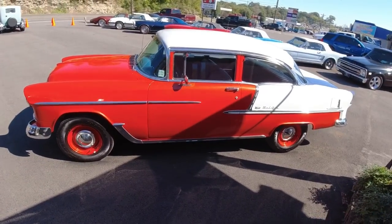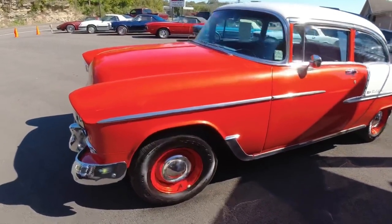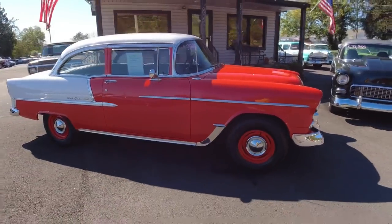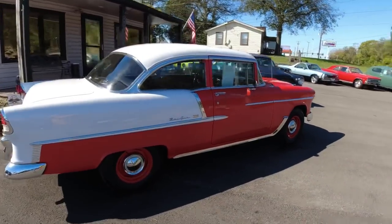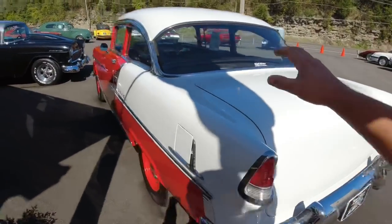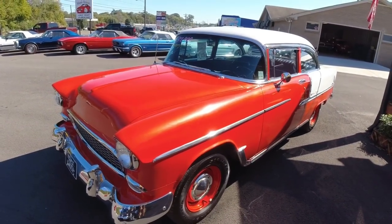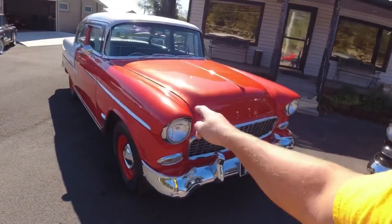Right next to that, a pretty classy 55 Bel Air. This one's got a beautiful pearl paint job — I call it orange, they said it was pearl red. It looks orange to me, but I love it. I would love to have some orange cars. Definitely a goal of mine. But this video is coming out — I've already got it done. She runs great, she's a four-speed, and she's sitting right at $37.9 with the big block. I do believe that was a 454.